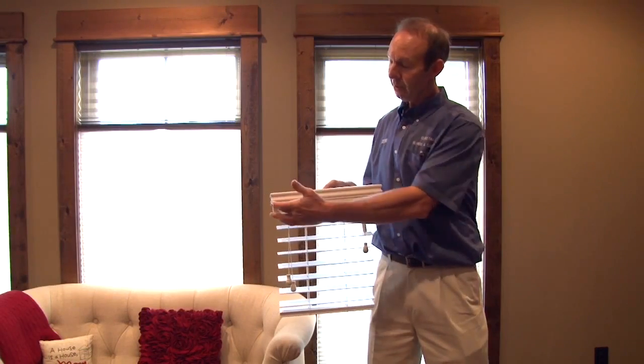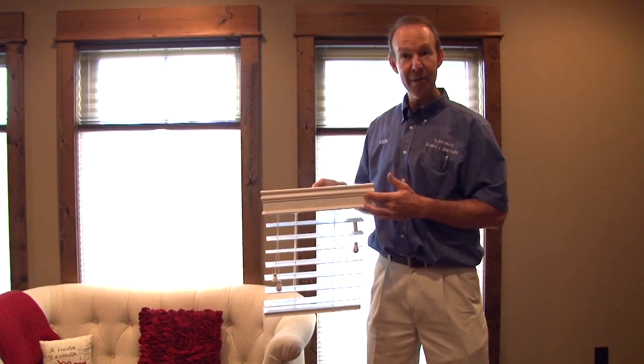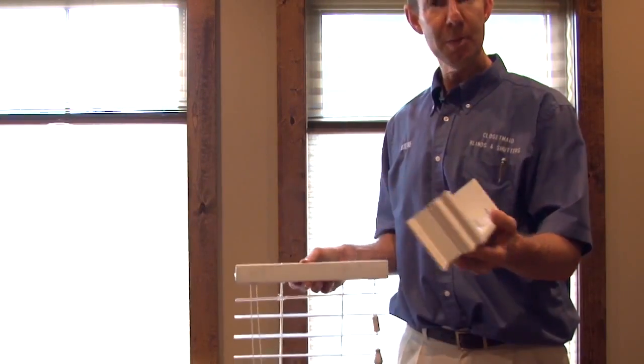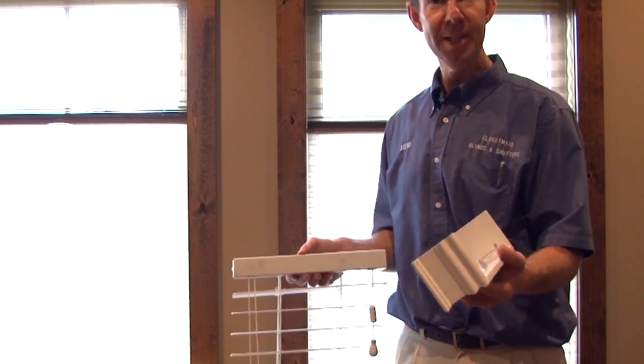Not only that, it comes with this nice valance that covers up an all-metal head rail. The valance clips on and off for easy cleaning.